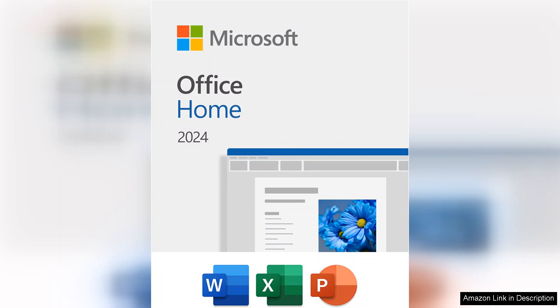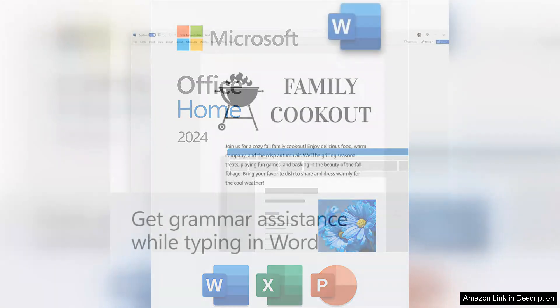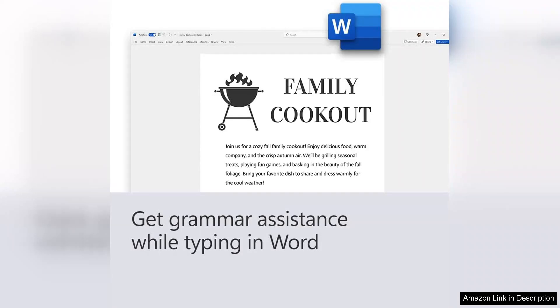Word remains a powerhouse for document creation, boasting enhanced collaboration tools that make it easy to work with others, even if they're not using the same software. The new Smart Combos feature is impressive, providing suggestions as you type, which increases efficiency.